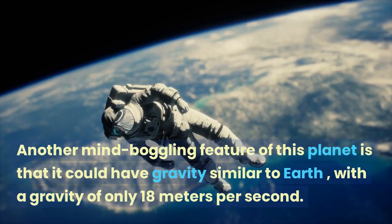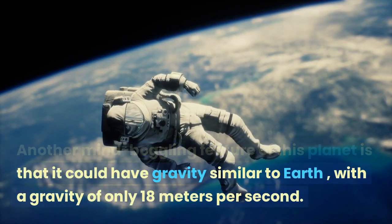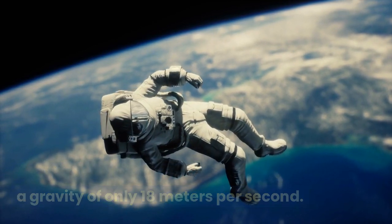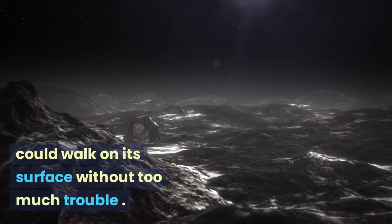Another mind-boggling feature of this planet is that it could have gravity similar to Earth, with a gravity of only 1.8 meters per second squared. So, if we ever visited, we could walk on its surface without too much trouble.